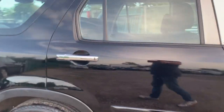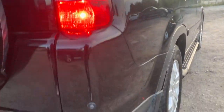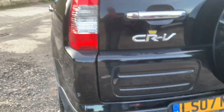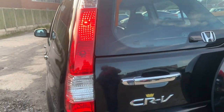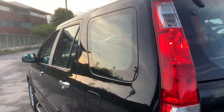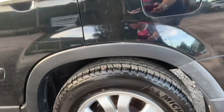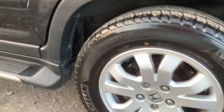101,000 miles. Two owners from new, great MOT history report sheet. As you can see, it's got parking sensors on the rear. It's just been serviced and just been MOT'd. The Michelin tires all the way around are in absolutely super condition as you can see.